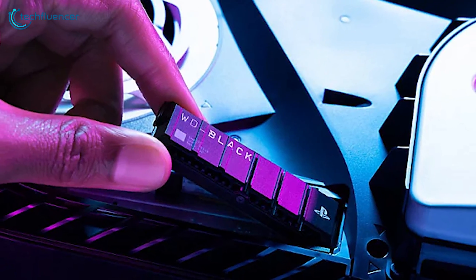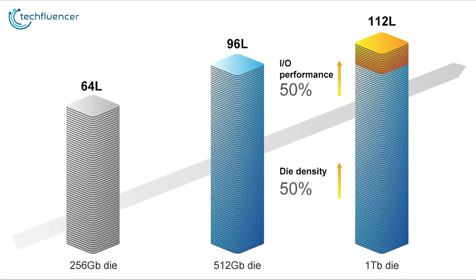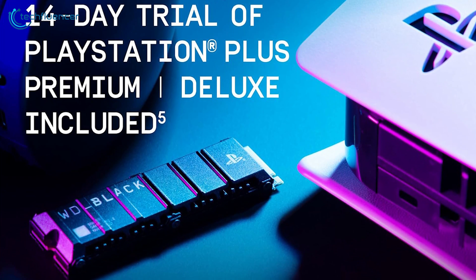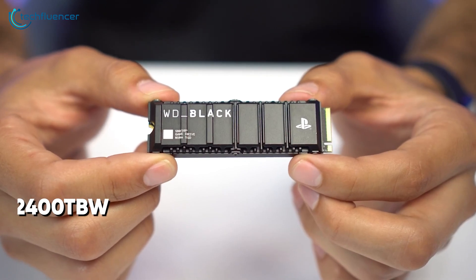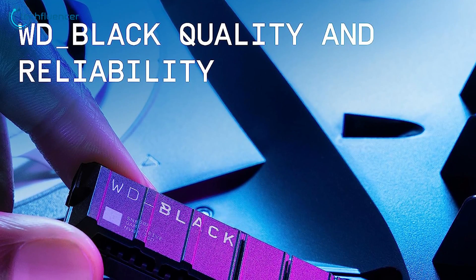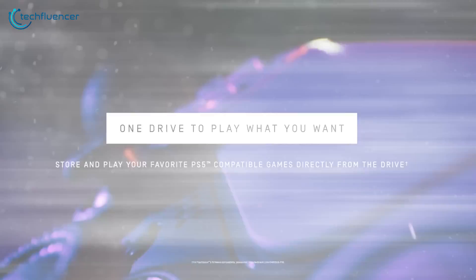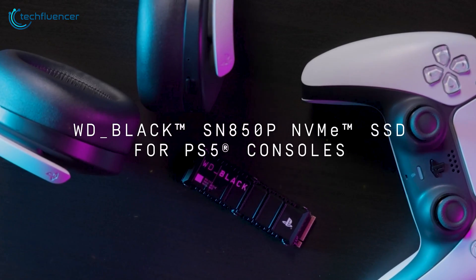It utilizes WD's proprietary controller and its own 112-layer SanDisk NAND with TLC cells. Included in the package is a 14-day trial for PlayStation Plus Premium or Deluxe, granting access to a vast library of games. With endurance rated up to 2,400TB written, the SN850P ensures longevity and reliability, allowing gamers to play directly from the drive without compromising performance or storage space on their PS5 console.